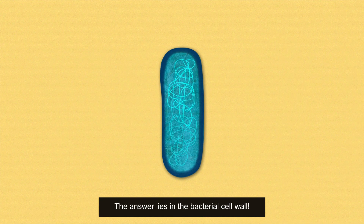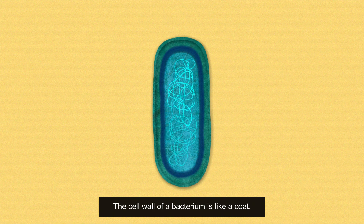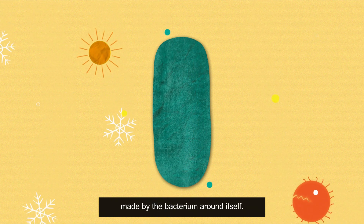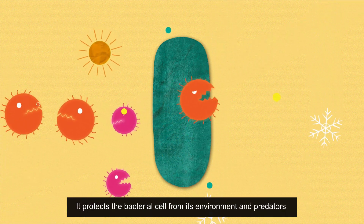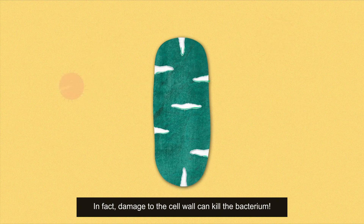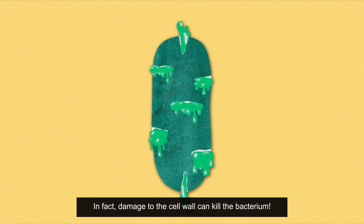The answer lies in the bacterial cell wall. The cell wall of a bacterium is like a coat made by the bacterium around itself. It protects the bacterial cell from its environment and predators. In fact, a damaged cell wall can kill the bacterium.